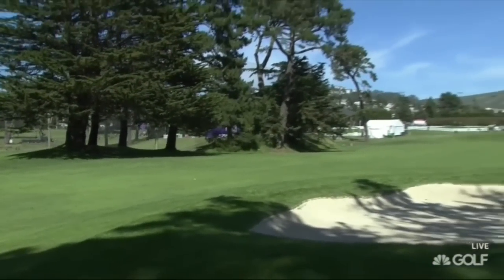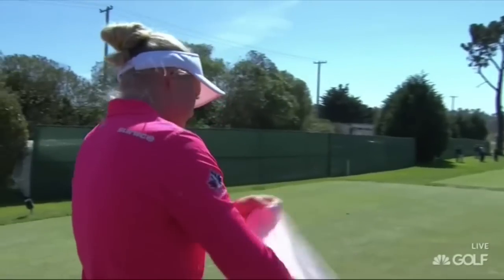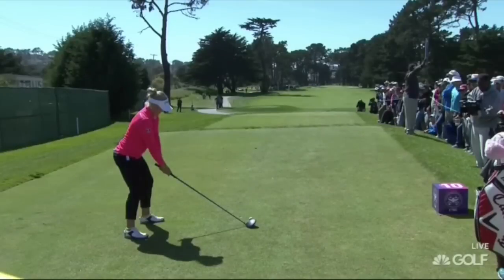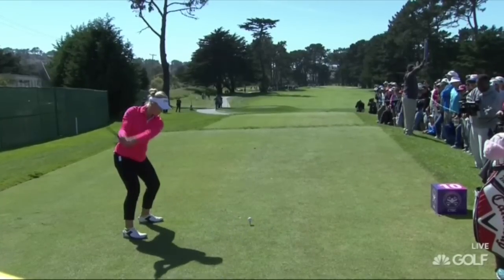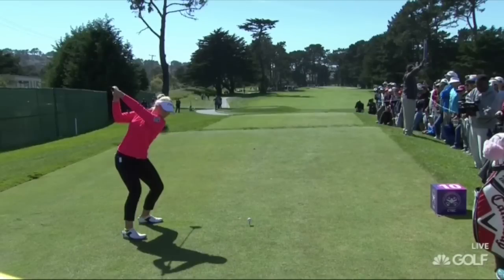We'll take a look at it in slow motion. There is a unique move to it — let's look at it right now. She used to take the club really far outside, but now has a much more square setup and a more neutral backswing. Everything goes back in one piece, pretty straight back, and she takes it to a really full backswing.